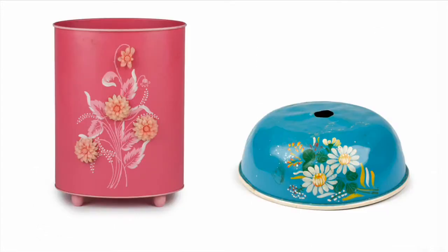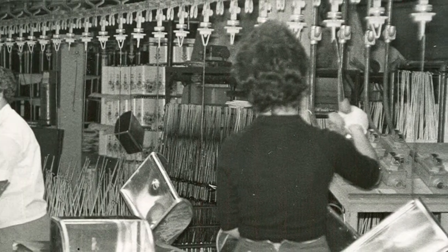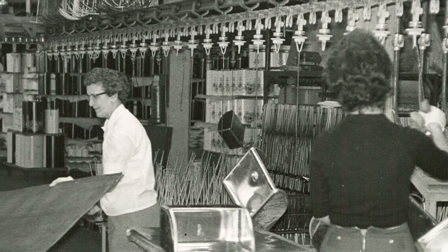But interestingly enough, they patented the process, and it was used all during World War II for painting a wide variety of military products, and it's used today for painting cars.